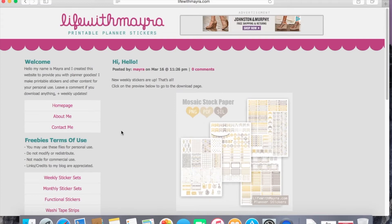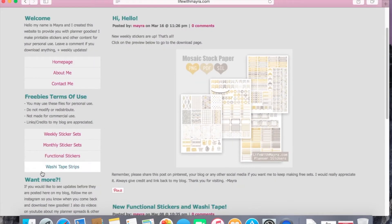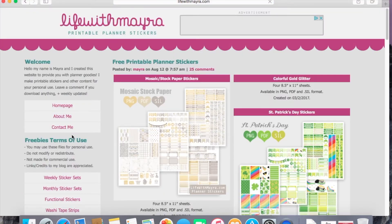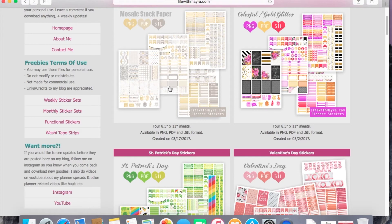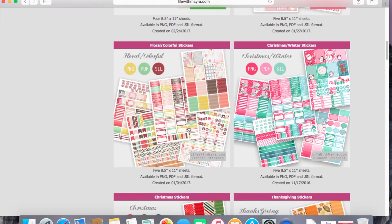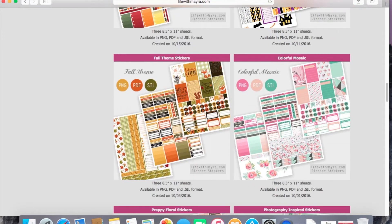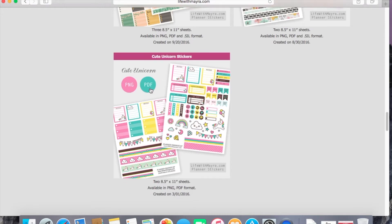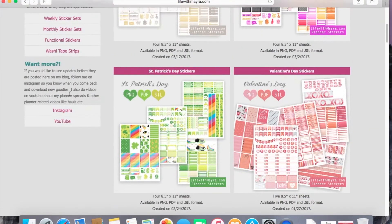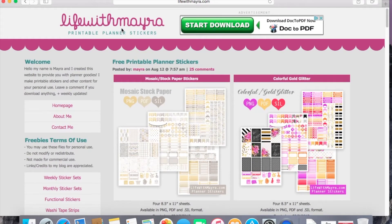Now number three is lifewithmayra.com — Myra is spelled M-A-Y-R-A. What I like about this blog is that she has everything set up in different categories, so if you're just going for weekly stickers you can go right there, or if you want functional stickers you know exactly where to go. She also has really bold colors, which I'm really into. A lot of her kits come with three to four pages. She does offer PNG and PDF files, which makes it easier to download. She has an Instagram and YouTube channel, so be sure to check her out and tag her in your Instagram photos. That is lifewithmayra.com.